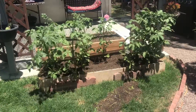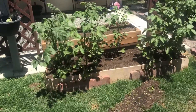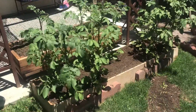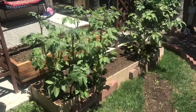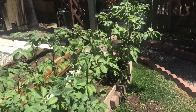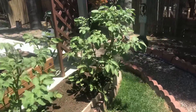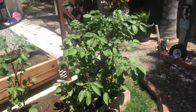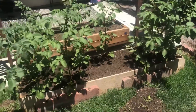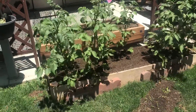No major issues with the baby red potatoes besides the constant gnawing on the foliage from outside beetles and stuff like that. But I've been hitting these with the neem oil mixture and I've been keeping these predator beetles at bay.